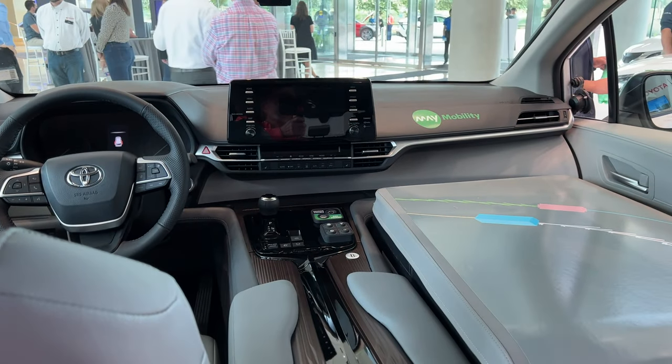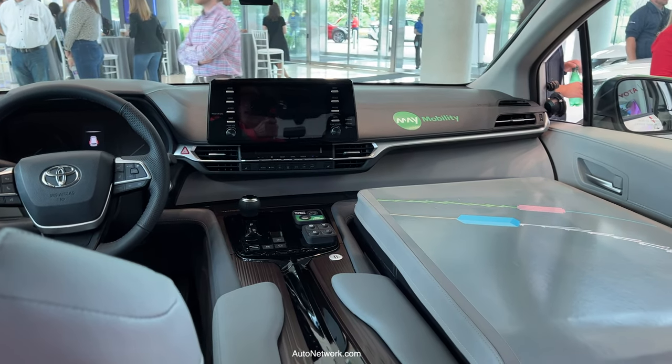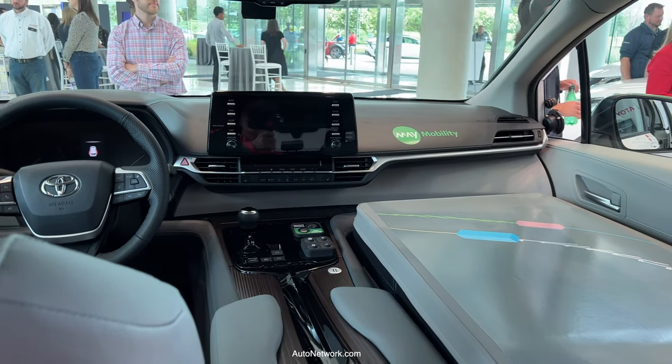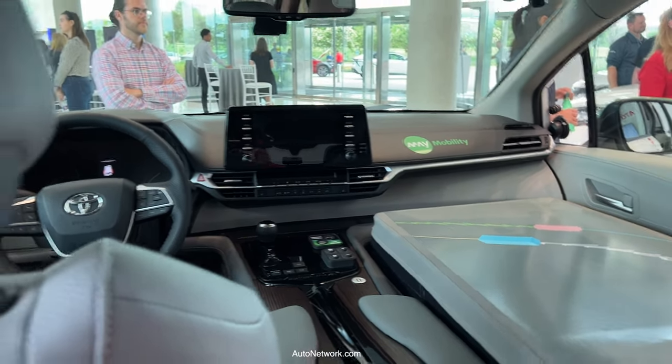This is Roosevelt with Auto Network. We're here in Plano, Texas at Toyota headquarters and we're going to have a quick conversation and demonstration of the May Mobility Autonomous System.